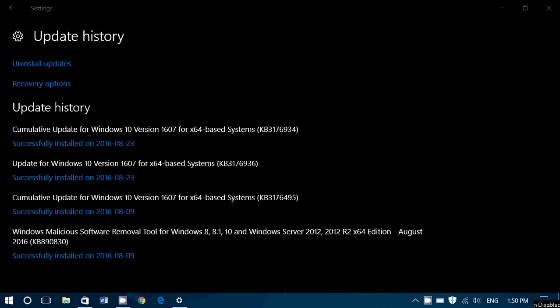Welcome to the Windows channel. This is a quick video to talk about the updates we received on Windows 10 yesterday, August 23rd. Yesterday, mid-afternoon Eastern Time, Microsoft released two updates, and you see them here.